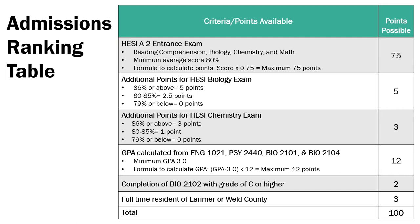Your GPA is worth up to 12 points on the application. When calculating your GPA, we are only looking at grades for English Composition 1, Human Growth and Development, Human Anatomy and Physiology 1, and Microbiology. A minimum 3.0 GPA is required to apply. To calculate your GPA points, subtract 3.0 from your GPA and then multiply that number by 12. By completing Human Anatomy and Physiology 2 with a grade of C or higher prior to applying, you'll receive two points. You'll also receive three points for being a full-time resident of Larimer or Weld County.